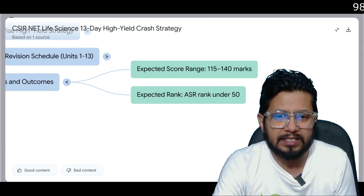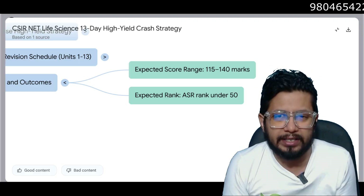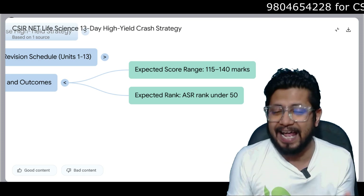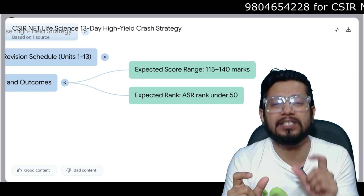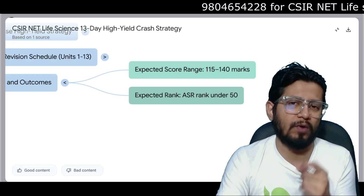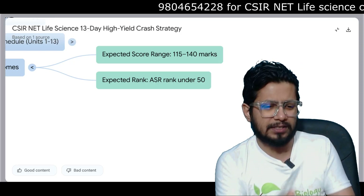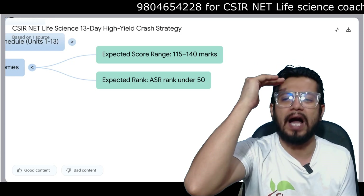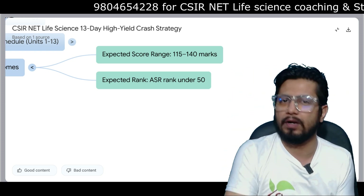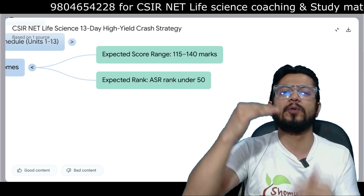For final goals and outcomes, expect a score of 115 to 140. Getting above 120 is the safer side, and 140 is the safest — it gives you not just a good score but a low rank, helping you get into prestigious colleges and universities around India. An expected rank under 50 if you score above 140. Always keep your target high: if your target is 140, you'll achieve 125 to 130. If your target is only 120, you'll end up around 108 to 110. So always keep your target at a higher level.